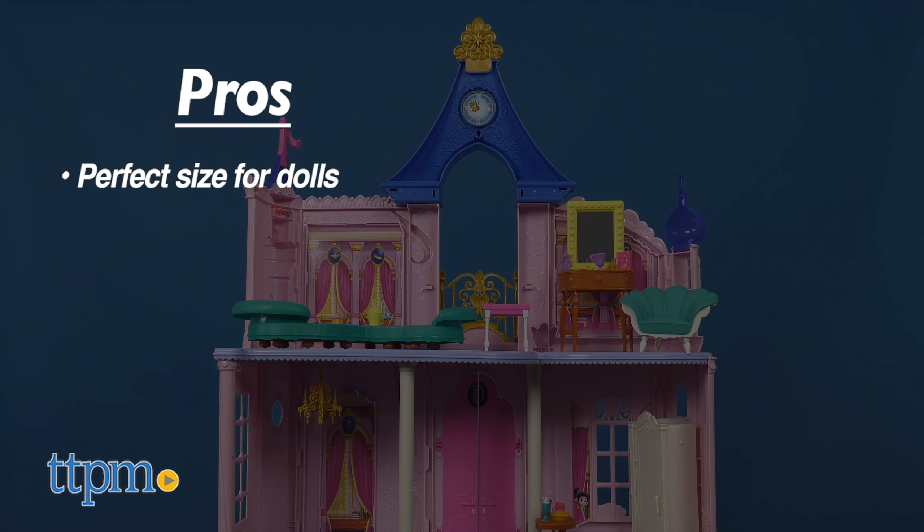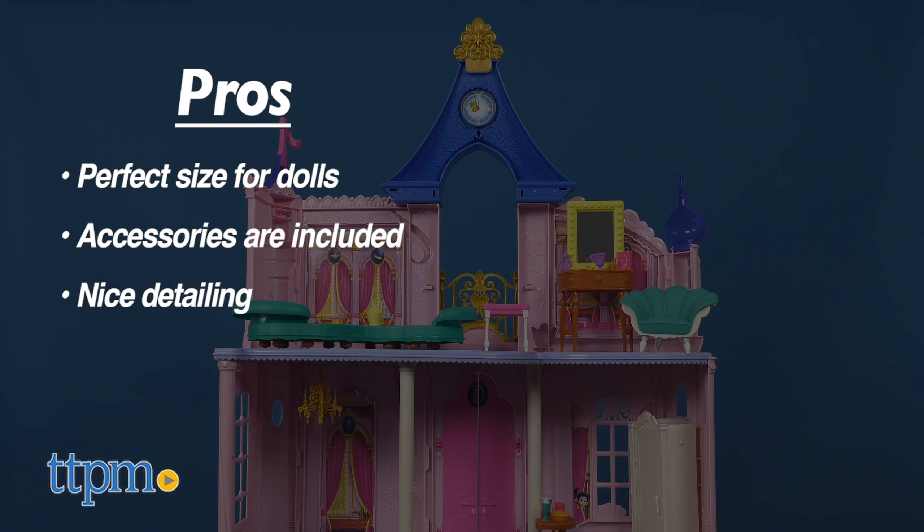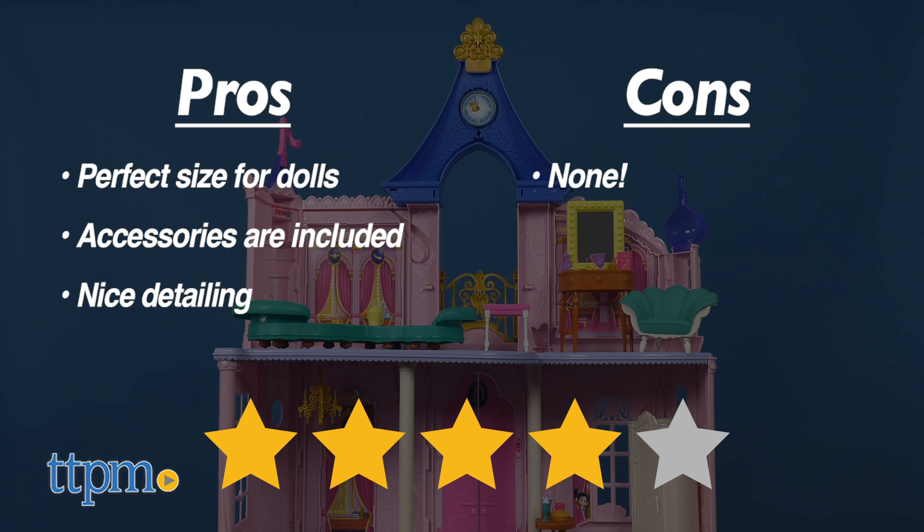My pros: it's a perfect sized castle for your dolls, plenty of accessories are included, and the detailing is nicely made. As for cons, I have none. I give the Disney Princess Comfy Squad Castle 4 out of 5 stars.